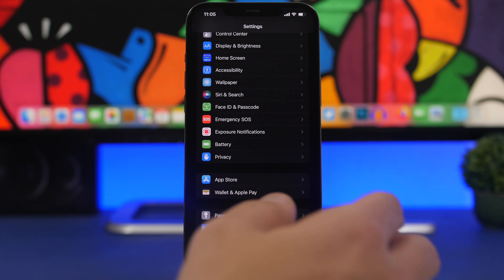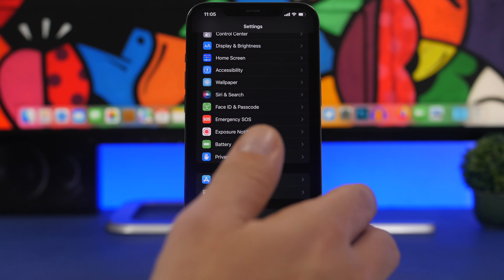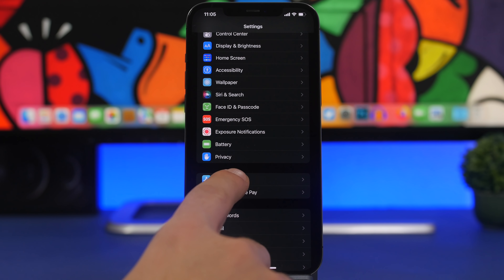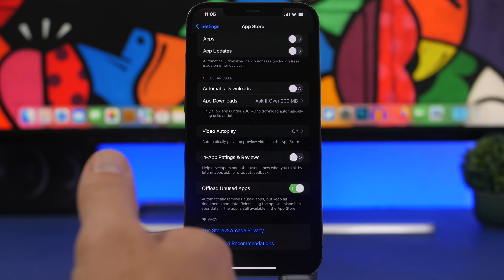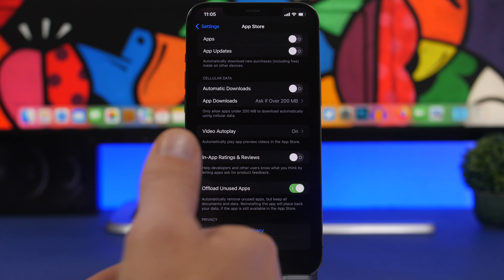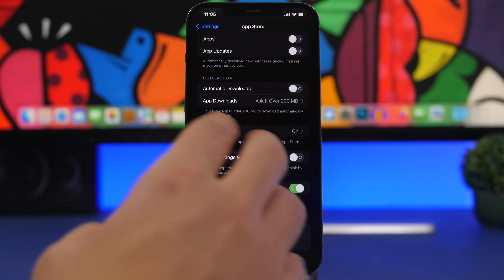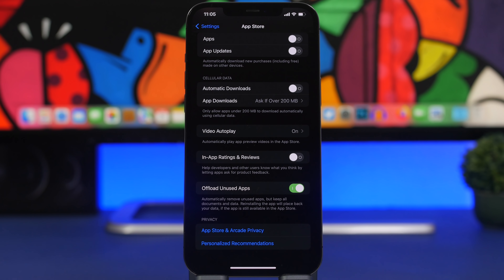Beyond Siri and Search, apps also use location services and notifications, all of which impact performance. A great solution in iOS is Offload Unused Apps. Go to Settings, App Store, and turn on Offload Unused Apps. Apps you haven't used in a long time will be automatically removed from your device, but if you need them you can reinstall from the App Store and all your data is saved. This is a really great feature — it automatically removes apps so they don't take up space or impact performance.